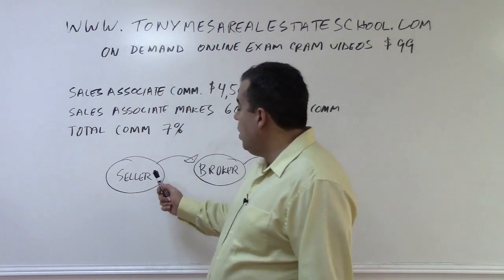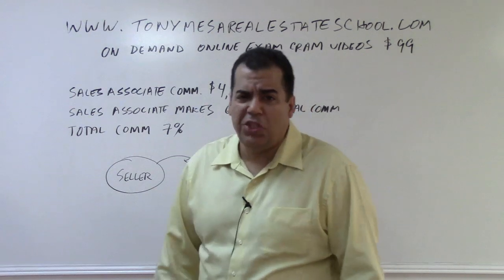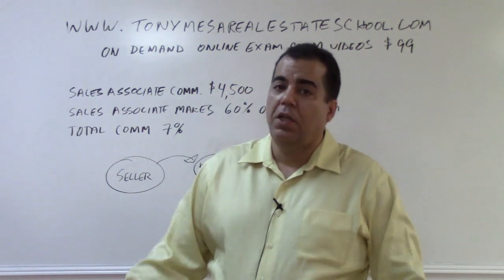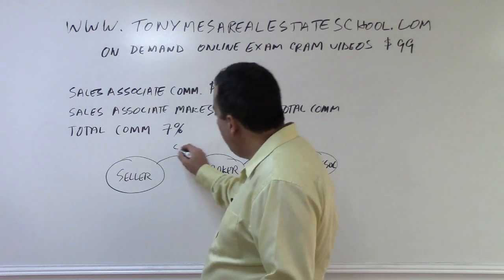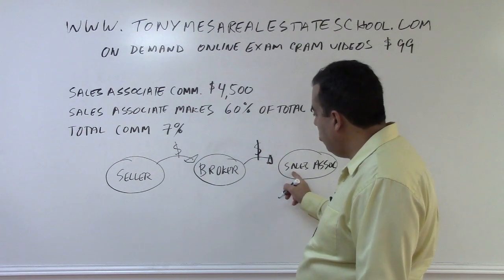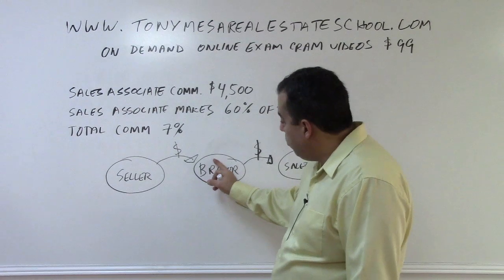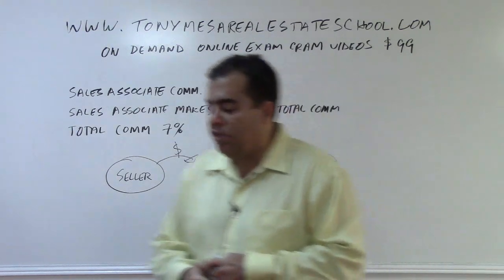Answer questions based only on what is written in front of you. There's a total commission which is paid by the seller — legally a commission could be paid by a seller or a buyer, but it's usually paid by the seller because the seller usually has money available, whereas many buyers are just trying to scrape the money together. So the seller pays the total commission to the broker or brokerage, and then the brokerage splits that with the sales associate based on their agreement.